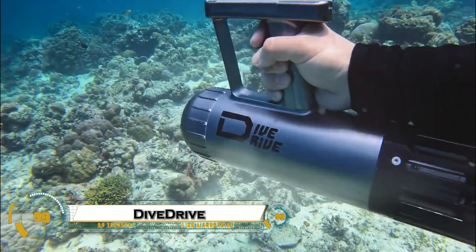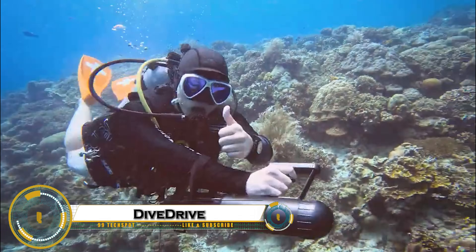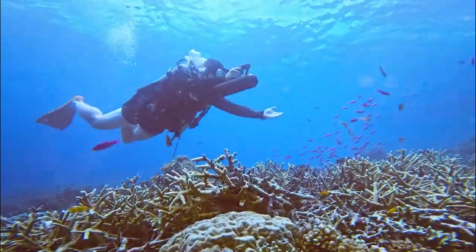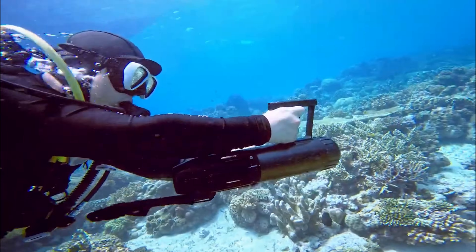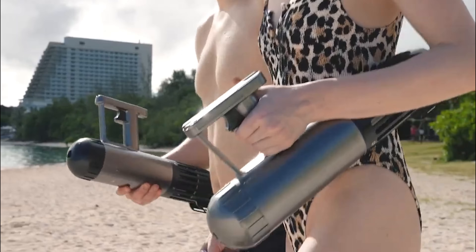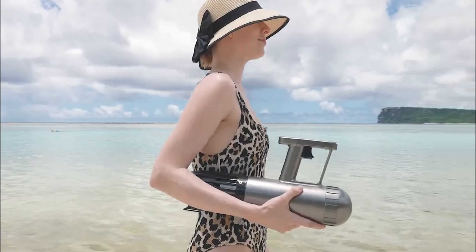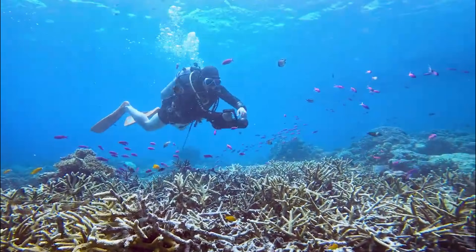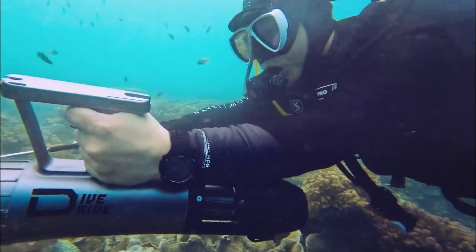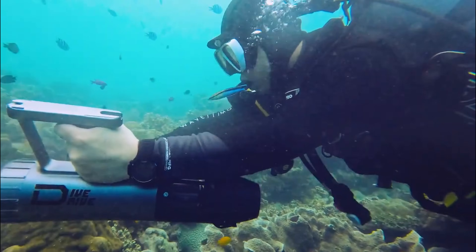The Dive Drive Underwater Scooter is a state-of-the-art device revolutionizing underwater exploration with its compact, eco-friendly design and powerful performance. Equipped with a jet-propelled propulsion system, it effortlessly glides through water, reaching speeds of up to 4.7 mph (7.5 km/h), while maintaining quiet operation to avoid disturbing marine life.